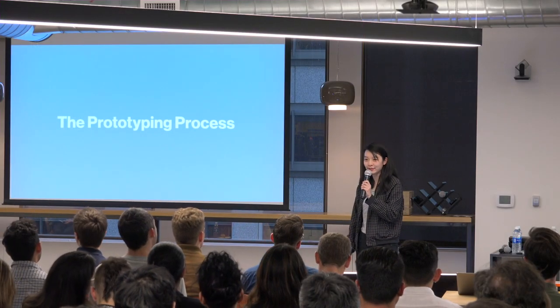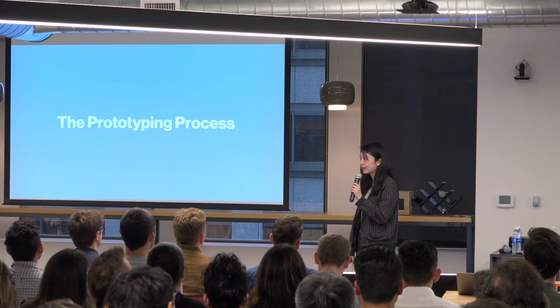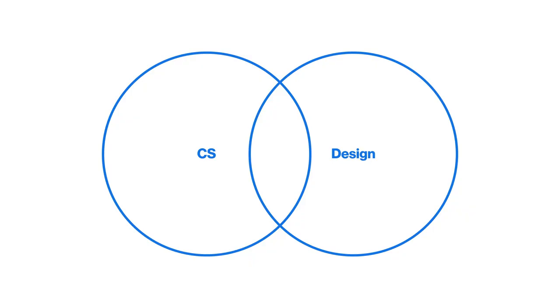Thanks everyone for coming out. I'm really excited to kick us off tonight. We've got a great lineup and we're going to start by talking about prototyping in general, but before we do that I want to give a bit of background on myself.